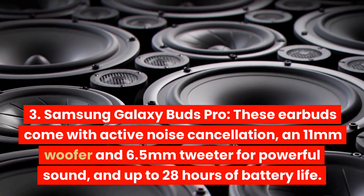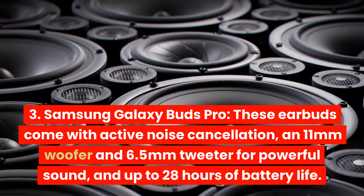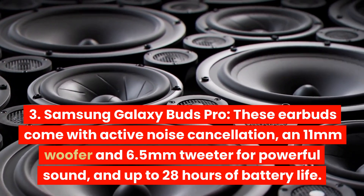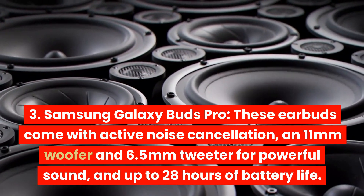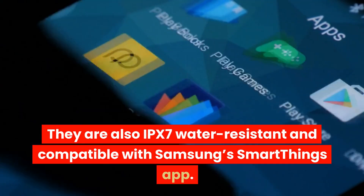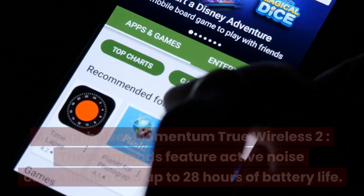Samsung Galaxy Buds Pro. These earbuds come with active noise cancellation, an 11mm woofer and 6.5mm tweeter for powerful sound, and up to 28 hours of battery life. They are also IPX7 water-resistant and compatible with Samsung's SmartThings app.